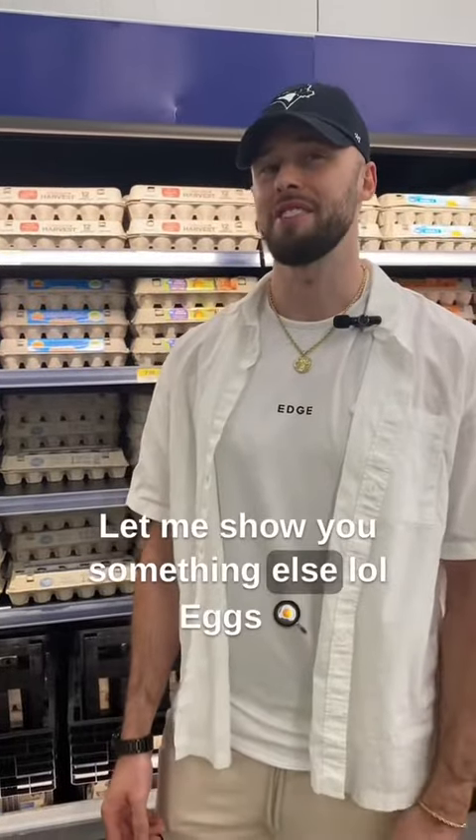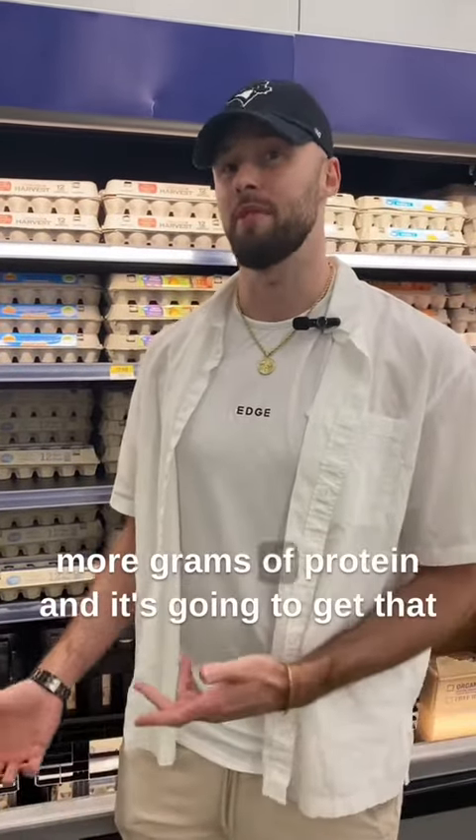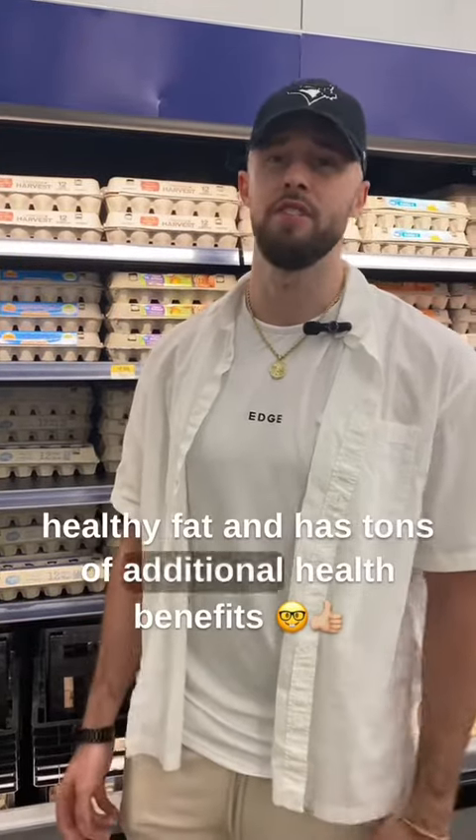Let me show you something else — eggs. It's good to get the yolk because it comes with more grams of protein, you get healthy fat, and it has tons of additional health benefits.